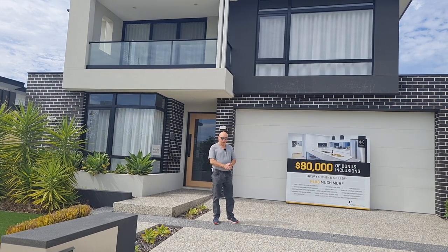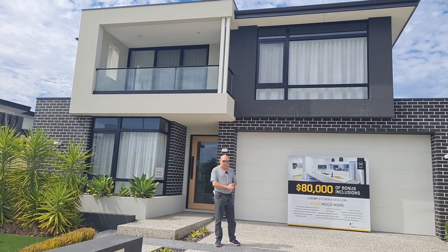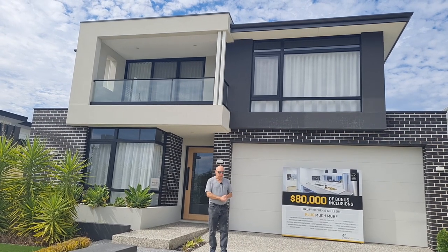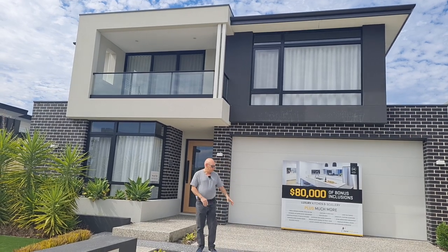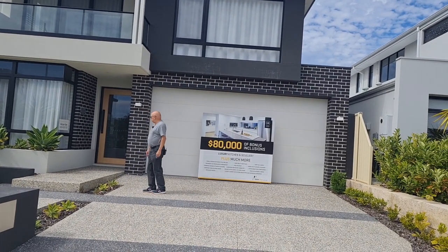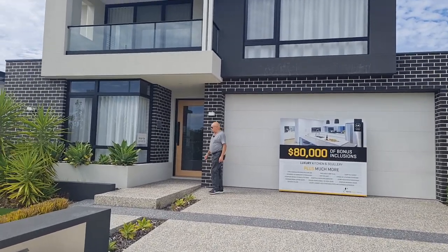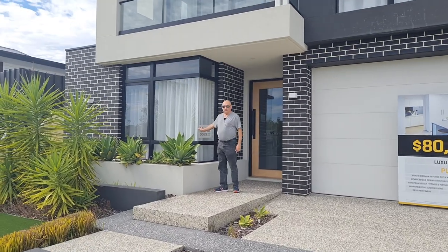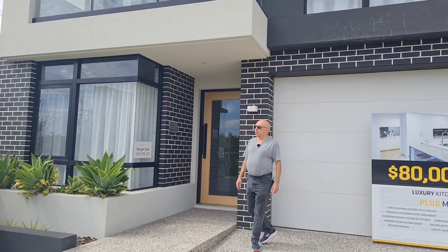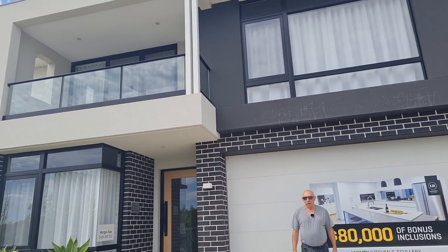We're standing outside the Providence Platinum double-storey home by Home Group. It's a big house — 377 square metres all up on a 12.5-metre frontage block. It's got a beautiful driveway with exposed aggregate, nice feature brickwork, corner windows that are quite large, and a huge balcony on top. It really looks good. Let's go inside and check it out.